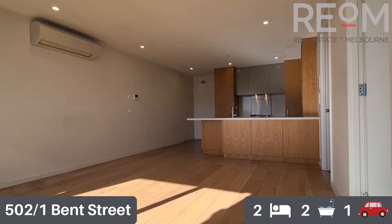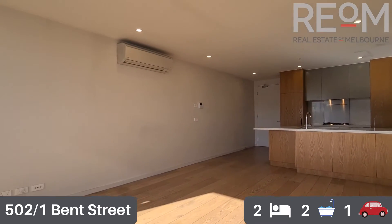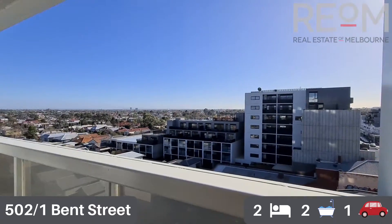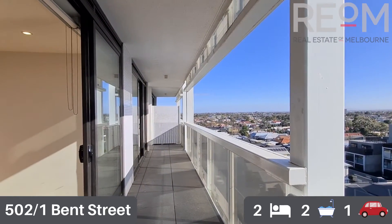There are low energy LED lights throughout — it's a very energy efficient apartment and a six star energy efficient building overall. Out onto the balcony now; as mentioned, this is north facing and makes the most of the sunshine.